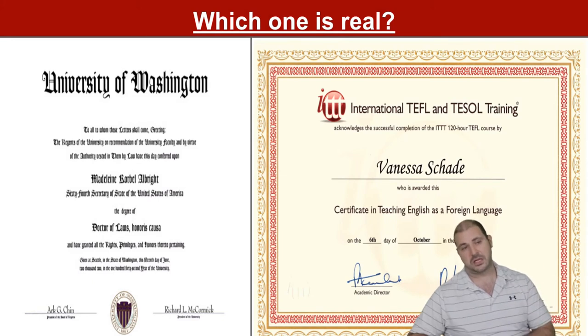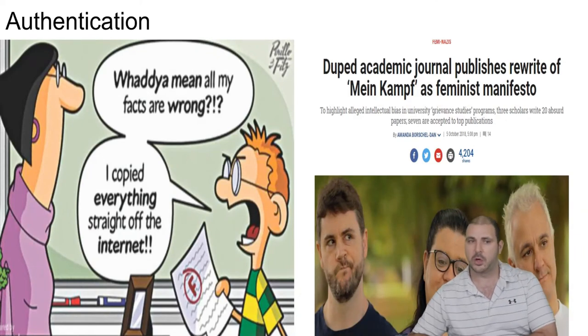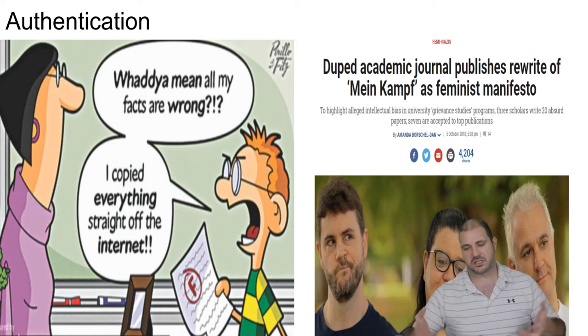The answer is that both of those images are fake — neither is real. When we talk about documentation and plagiarism, we can see that is a big issue in the world right now. When you put something on the blockchain, it's really hard to dispute authorship because it's immutable.